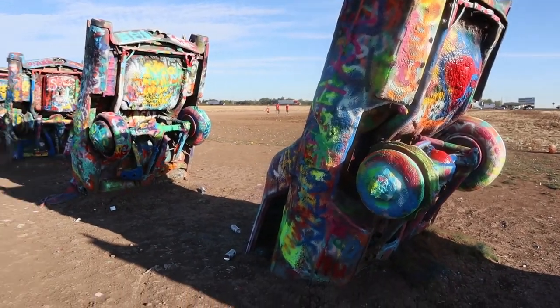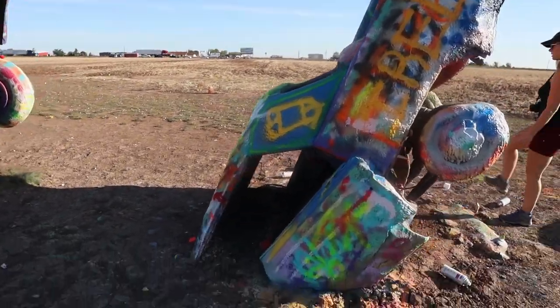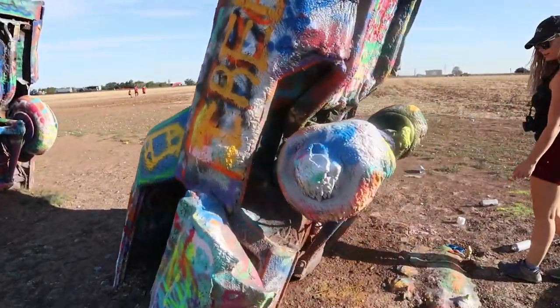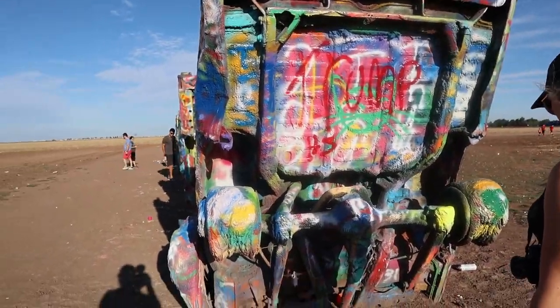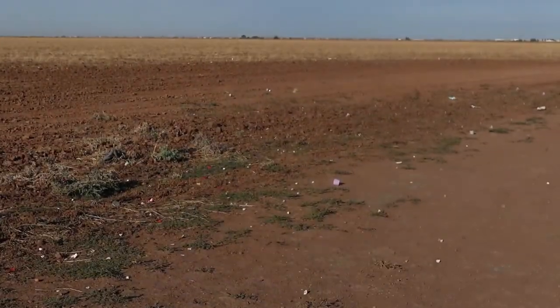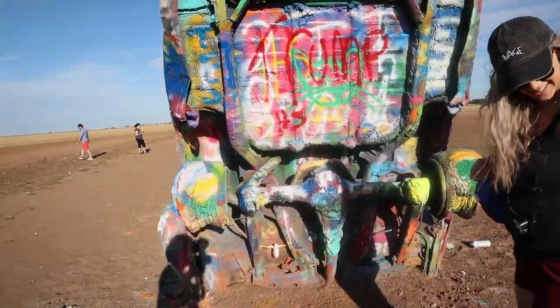Our understanding is that this is just a public art piece — not something run by the state or anything like that. It's just someone's private property where they made something super cool for everyone to enjoy. Of course, humans have completely littered the area with spray paint cans, so we're going to pick up a couple before we leave. It's a cool quick stop on your route up to New Mexico if you're over here in Amarillo — give it a shot.